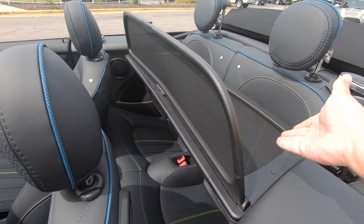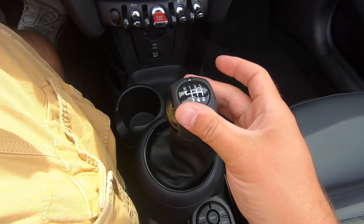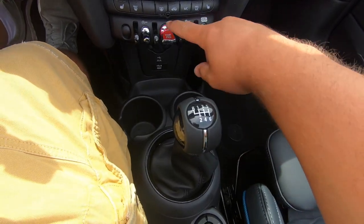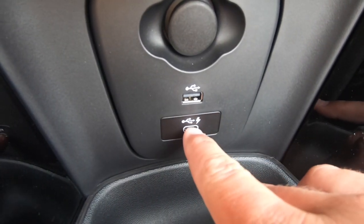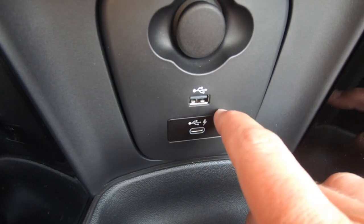Of course you have the foldable wind deflector so you don't mess up your hair. And of course the feature I could not live without is the manual transmission — six speed manual. It's perfect.